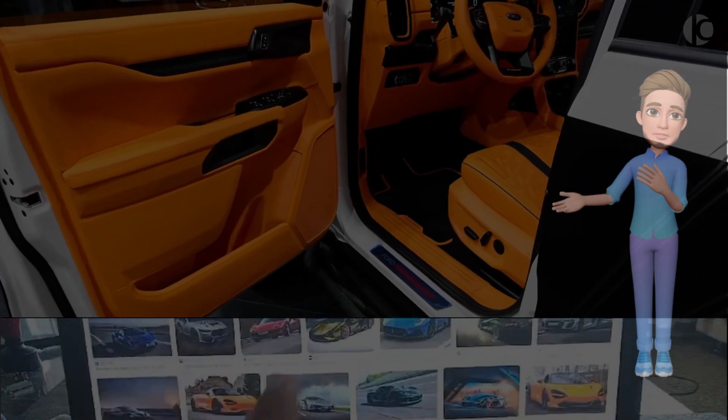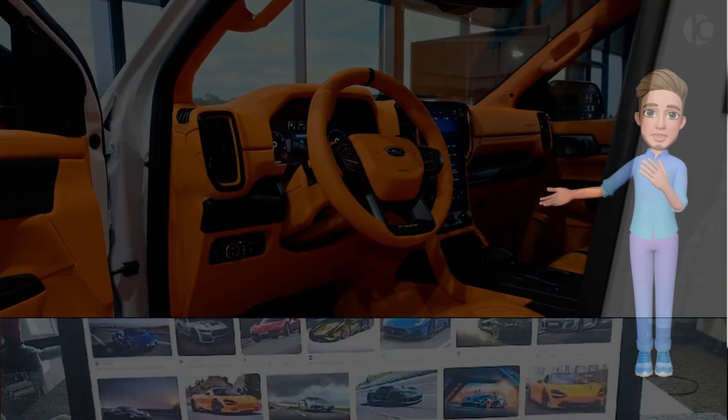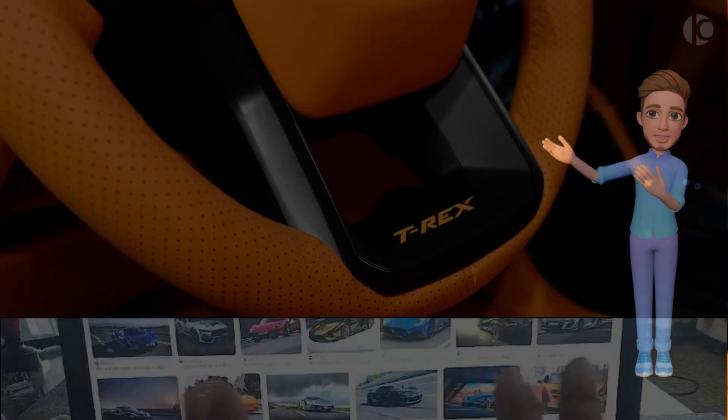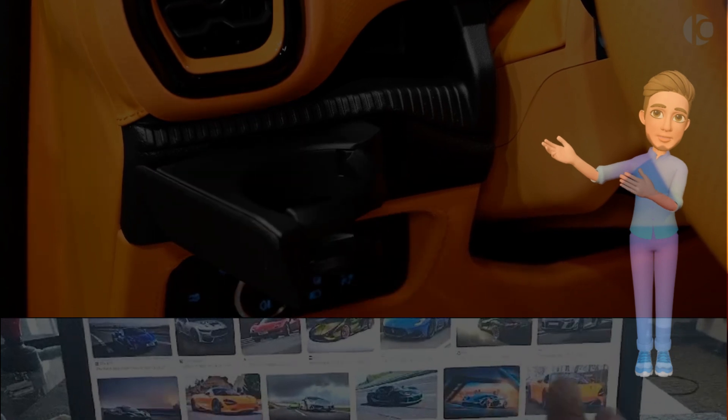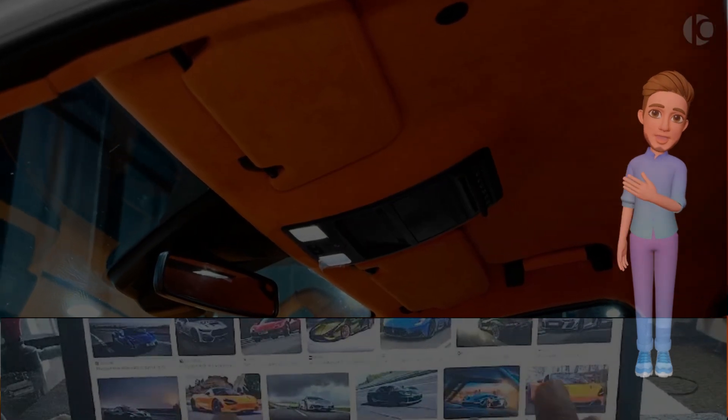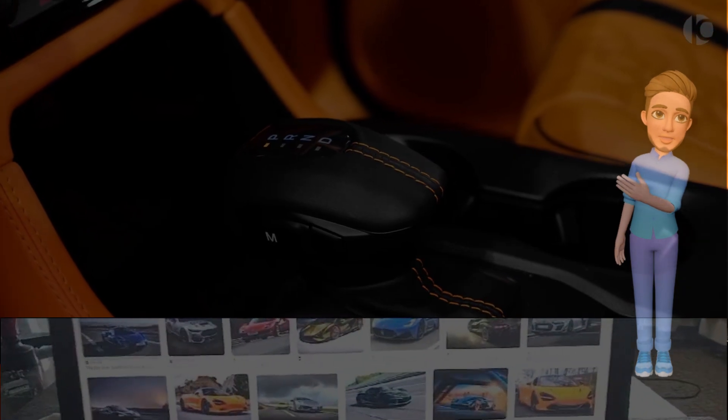Equipped with all-terrain tires wrapped around rugged alloy wheels, the T-Rex is ready to tackle any surface with confidence. The off-road prowess is further accentuated by functional skid plates, providing protection to critical components while enhancing the truck's overall durability.